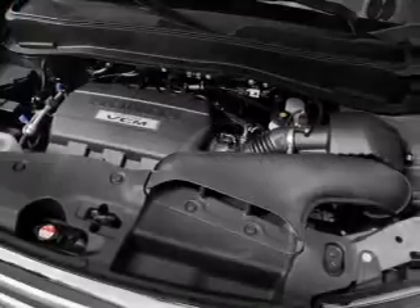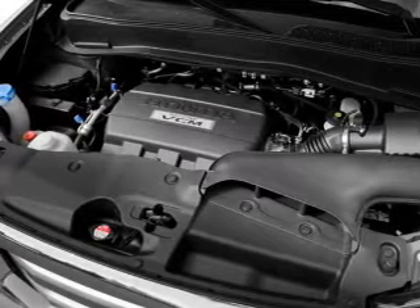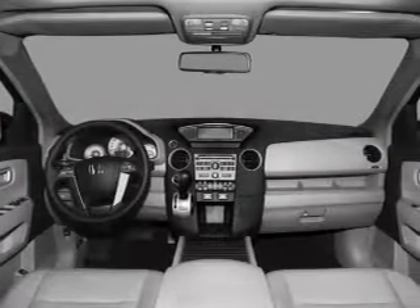Leather seats. Power door locks. Power windows. Cruise control. An AM-FM stereo with multi-disc CD player. A satellite radio. Power mirrors.